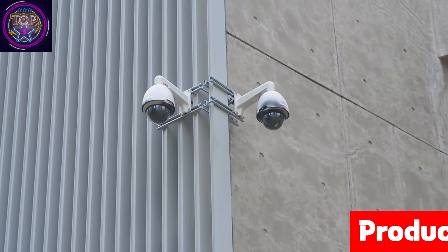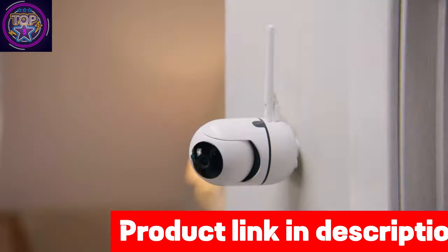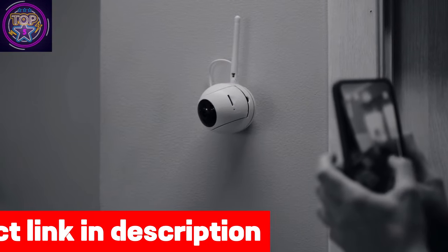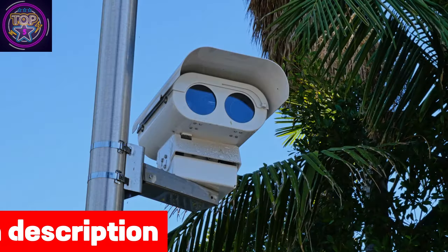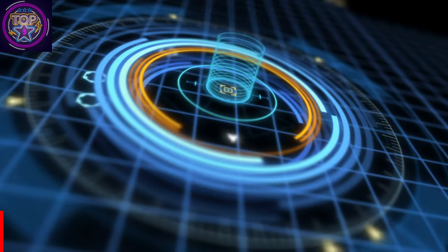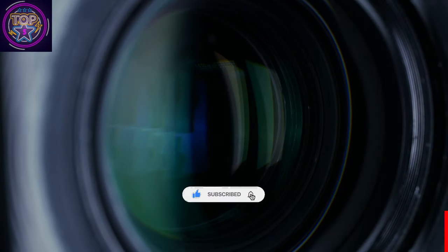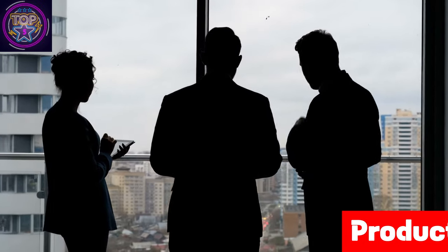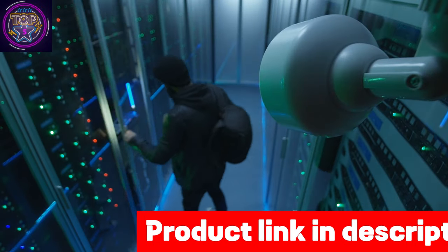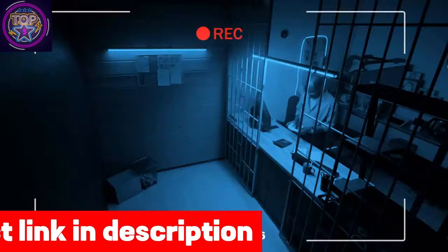These cameras deliver impressive performance with their compact size of 2.4x2.04x3.43 inches and weight of 2.61 pounds. With 2K resolution and exceptional color night vision, they capture crystal-clear images and videos. The wide 130-degree angle ensures every detail is captured, and intelligent PIR motion detection accurately distinguishes between humans and other moving objects, providing precise alerts without unnecessary triggers. The two-way talk function enables seamless real-time communication through the Wansview Cloud app.